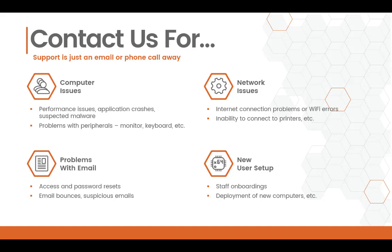Contact us if you have any network issues. This includes connecting to the internet, either through Wi-Fi or your Ethernet cable, and also includes the inability to connect to printers, as those are on your local network. Reach out if you're having problems with emails, such as accessing your email, or if you need a password reset.